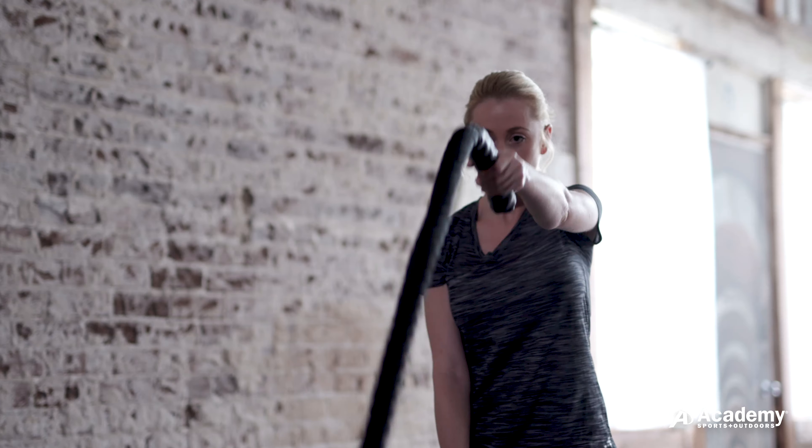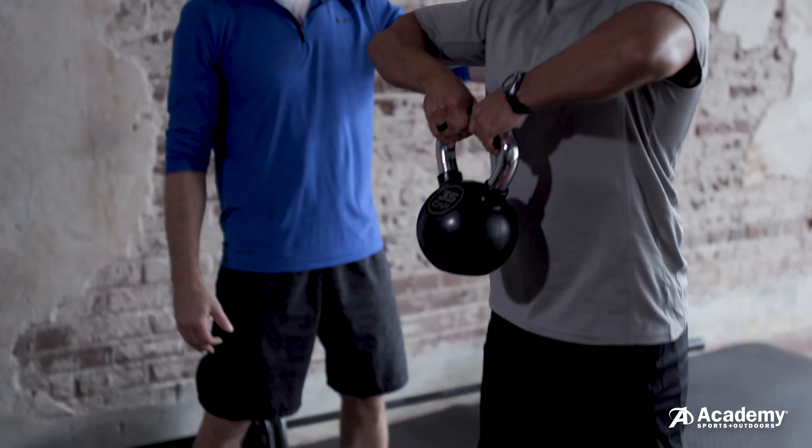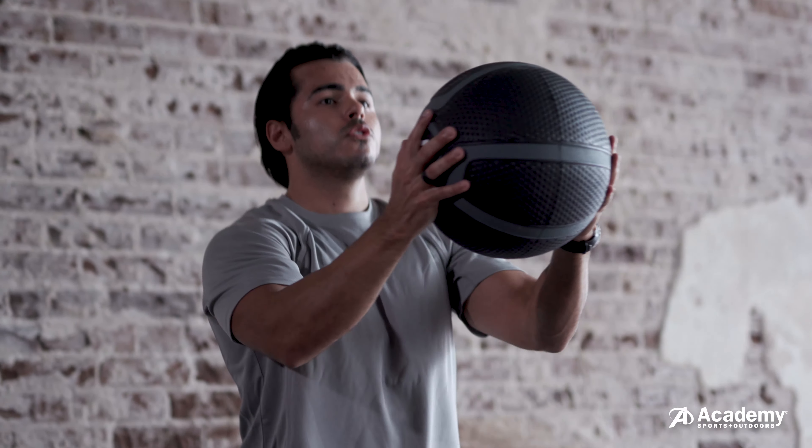Training ropes are a great piece of equipment to get short bursts of cardio as well as upper body and core strength at the same time. Medicine balls and kettlebells are both great for core work and full body strength.